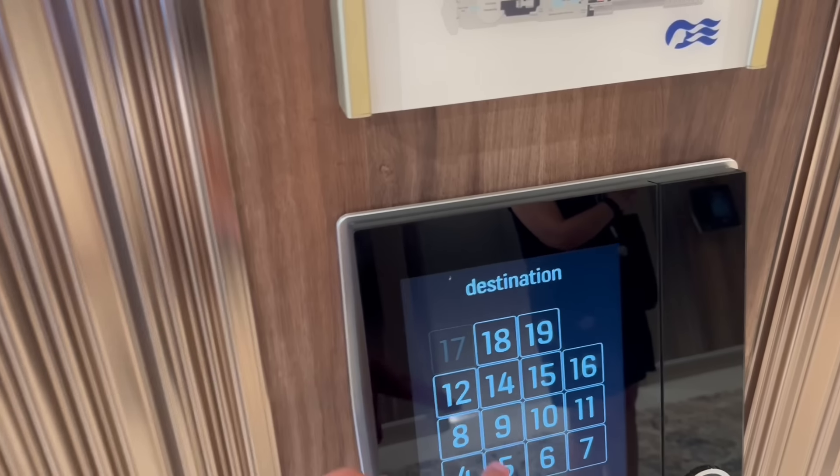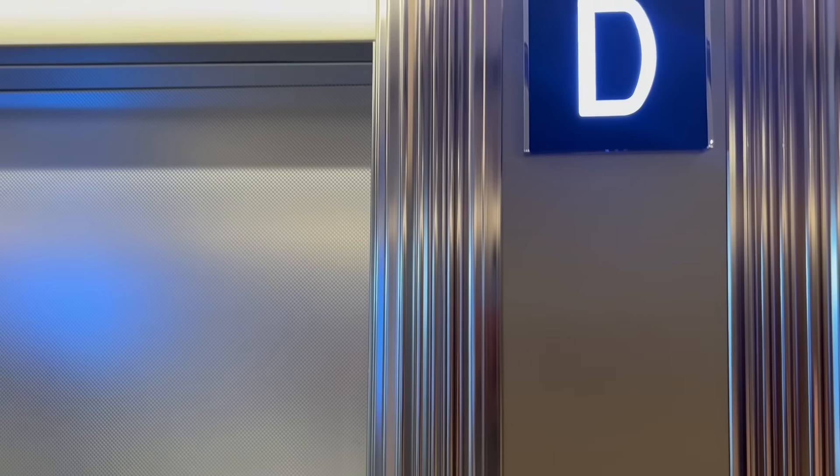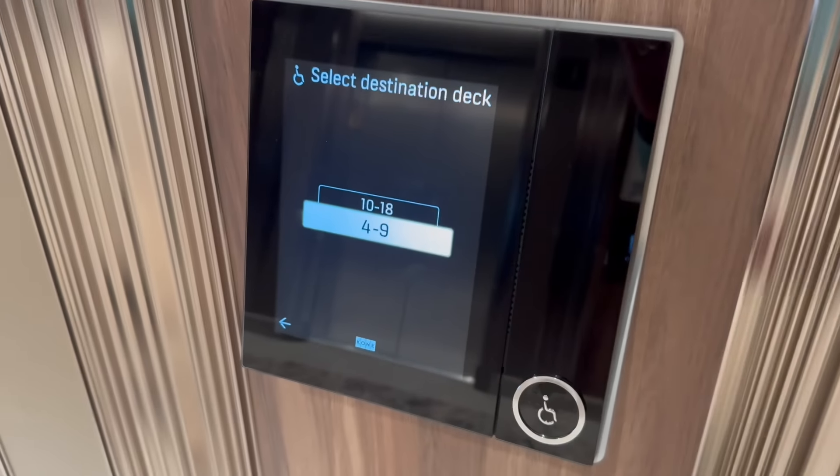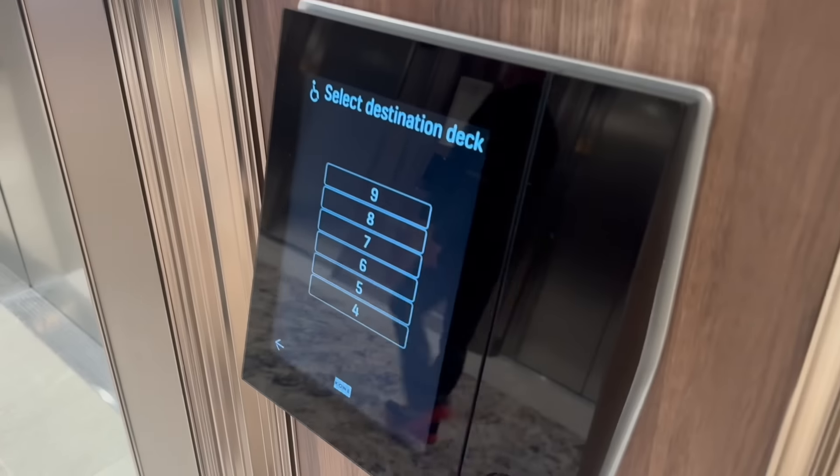Something talked about a lot on cruise ships are elevators — and weirdly enough, often for bad reasons. Well, the elevators on Sun Princess are a good. They follow some of the newer cruise ships in the market and are very smart. You pick what deck you want to go to and they give you a letter designation for which elevator to wait for, and it will go directly to the deck you're destined for. We also love that these elevators are accessibility friendly — there is one button that handles any accessibility measure you need perfectly.